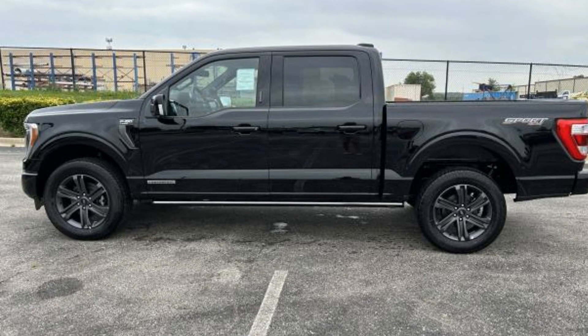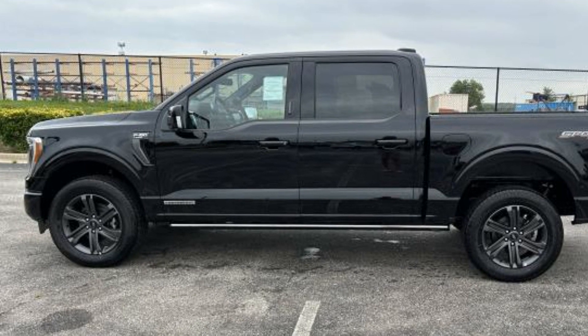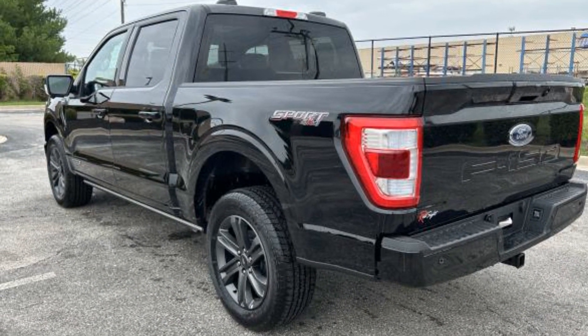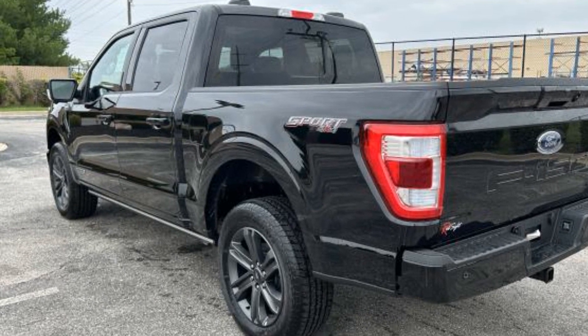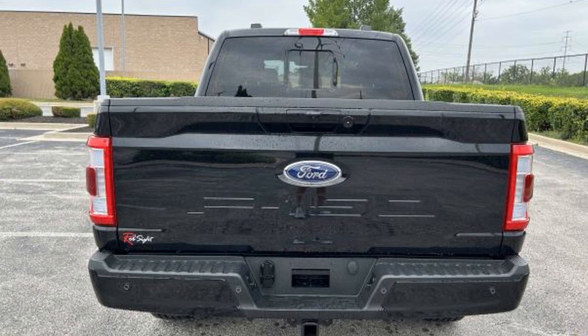2023 Ford F-150. This pickup truck offers two full rows of seating for premium comfort. It looks as sharp as it performs, with stylish features which include Power Driver Seat, Power Passenger Seat, and Brake Assist.